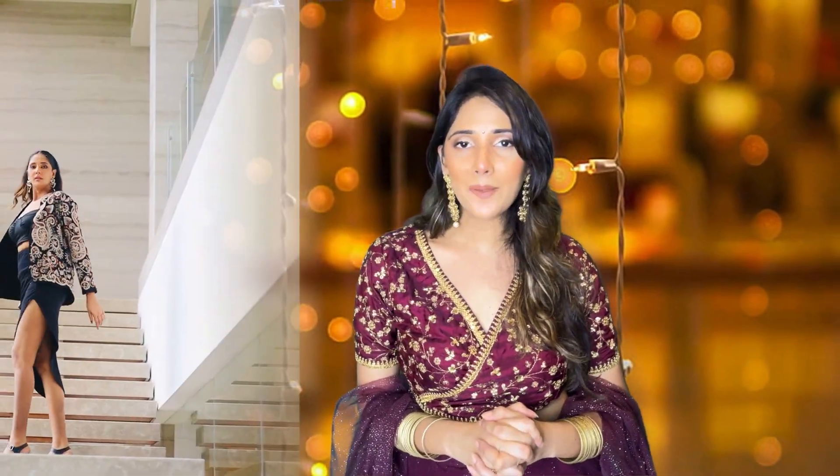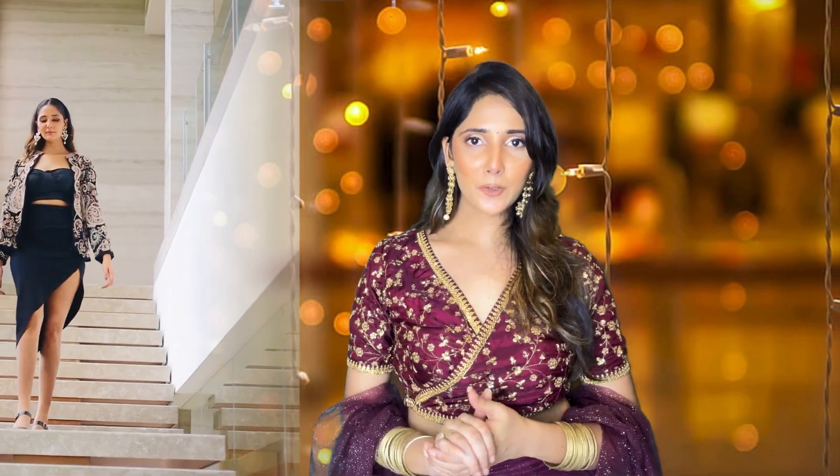The next look is all about glamour and style. For Diwali parties, if you want to look really glam, then you can opt for this kind of an outfit. I have worn a black color jacket which has heavy embroidery on it. It's a beautiful, stunning and classy looking jacket. It's such a versatile piece.